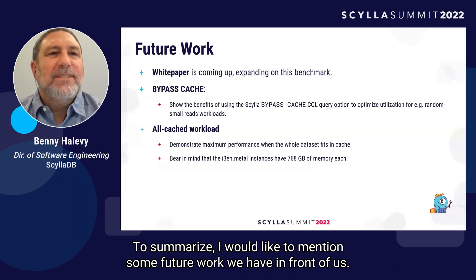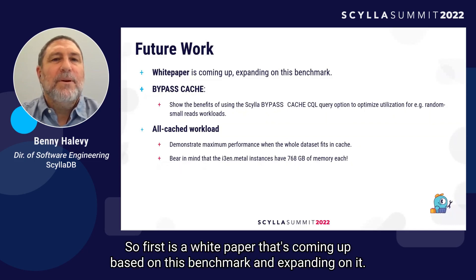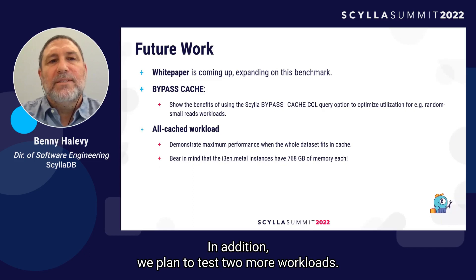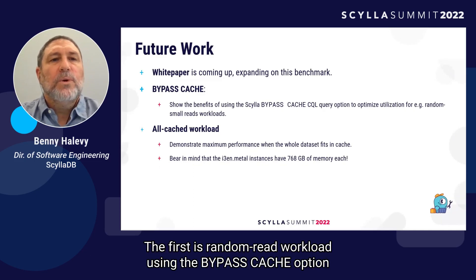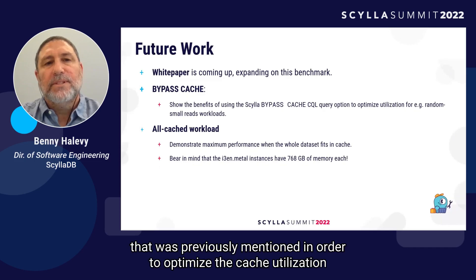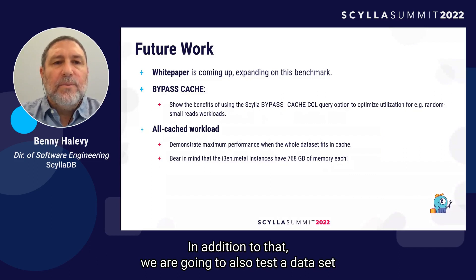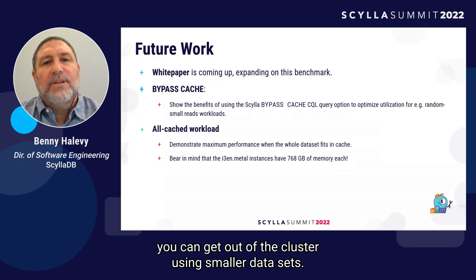To summarize, I'd like to mention some future work we have ahead. First, there's a white paper coming up based on this benchmark and expanding on it. We also plan to test two more workloads: a random read workload using the bypass cache option to optimize cache utilization during random reads, and a dataset that fits entirely in the node's cache to demonstrate the maximum performance you can get out of the cluster using smaller datasets.